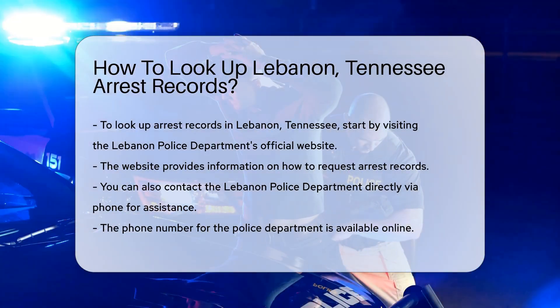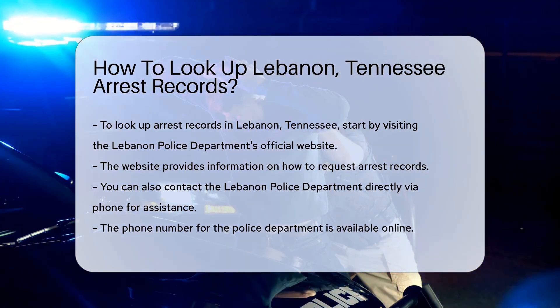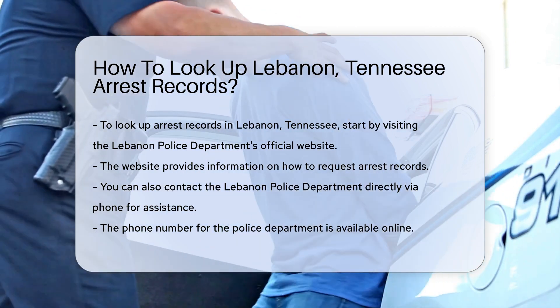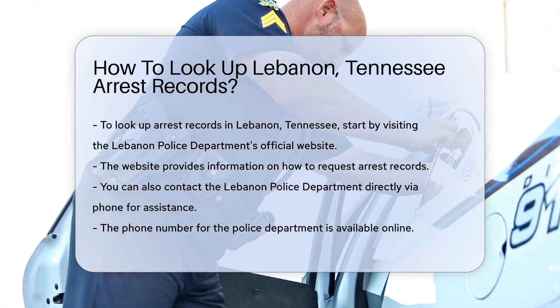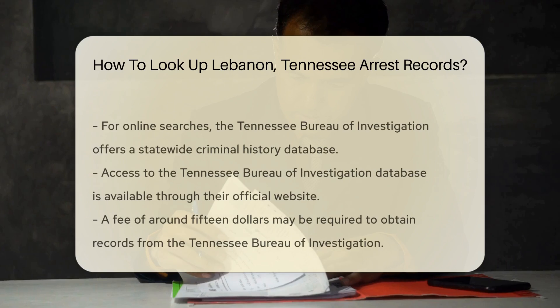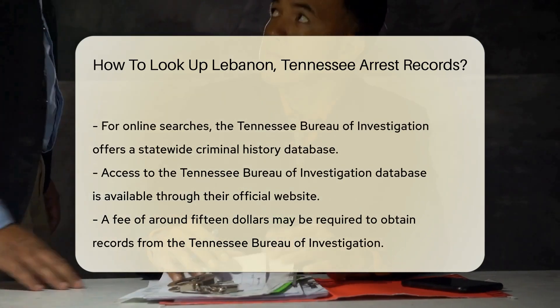First, you can start by visiting the Lebanon Police Department's official website. They often provide information on how to request records. Next, you may want to contact the police department directly. The Lebanon Police Department's phone number is available online. Speaking to an officer can clarify the process for obtaining records.